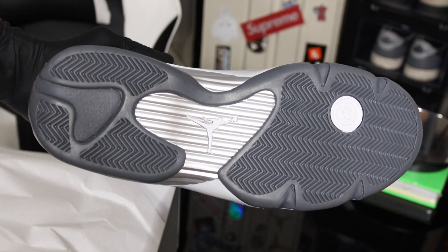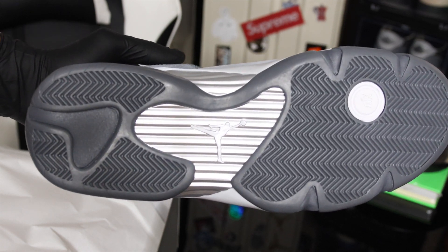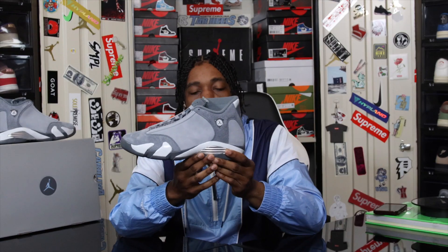If you ever have problems trying to decipher what's the difference between suede and nubuck, this sneaker is the perfect example of both. Getting into the details, starting at the bottom — as you can see, we have all chrome and gray.